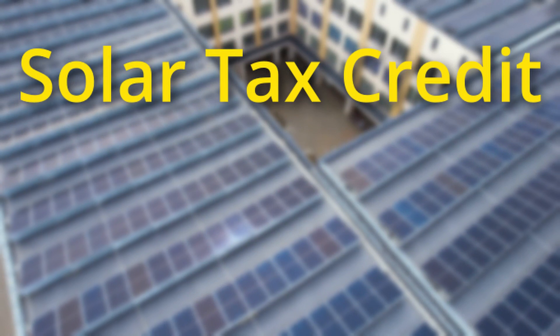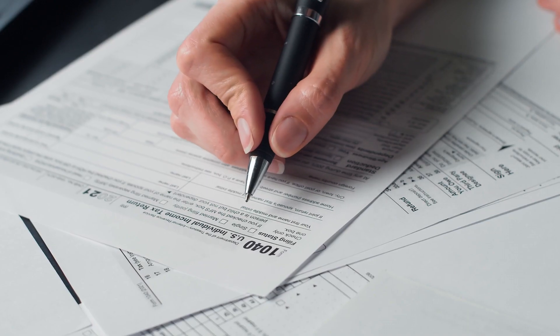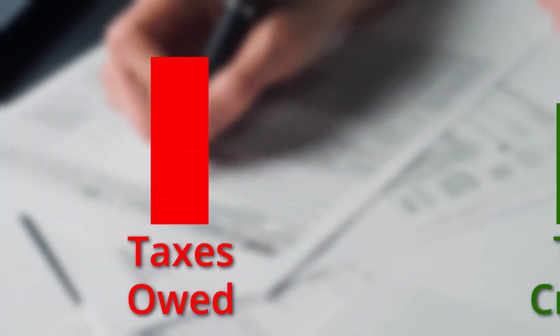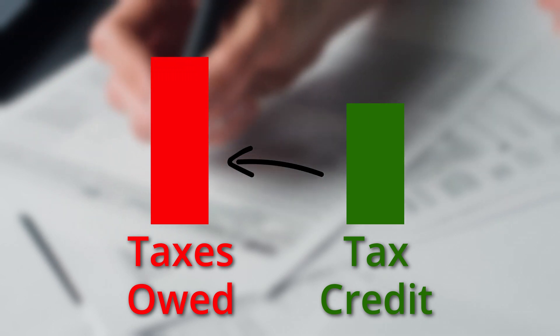The Solar Federal Tax Credit is a dollar-for-dollar reduction in the amount of federal income tax you owe. This means if you owe any federal income tax, you can use money you get from the Solar Tax Credit to pay some or all of what you owe in taxes.